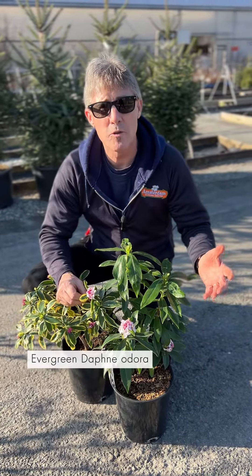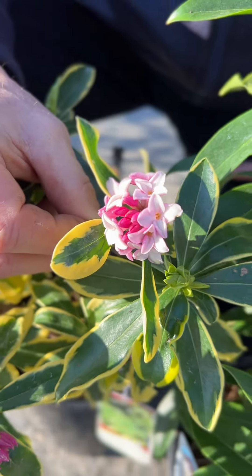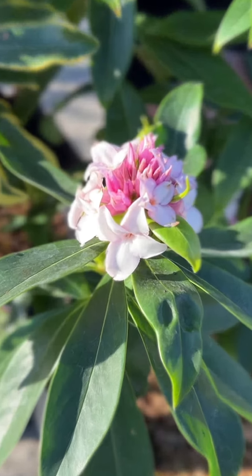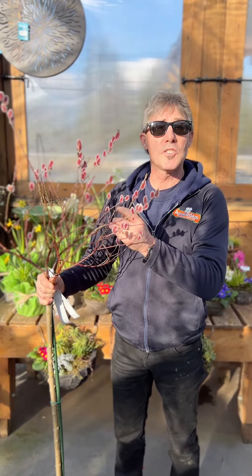Next, we have the evergreen Daphne Adora, which blooms for weeks on end. We have Mejima, which is beautifully variegated with pink flowers, and we have Perfume Princess, which has pink-tinted white blooms, and boy, do they both smell great.